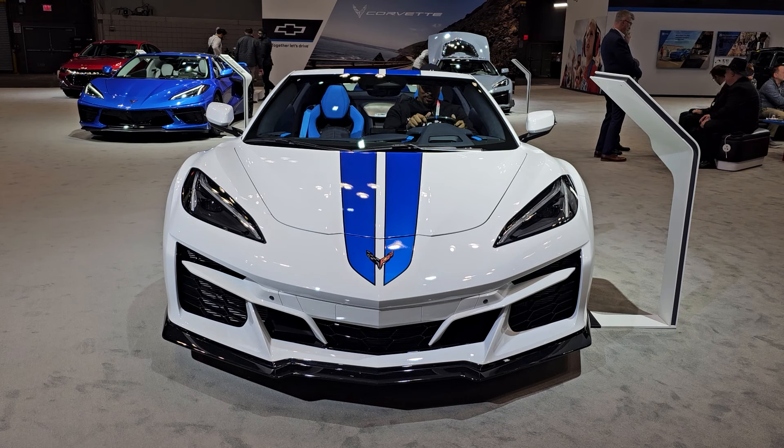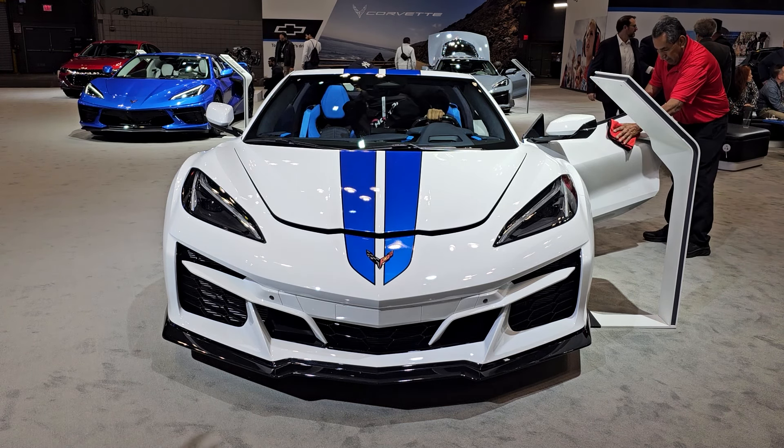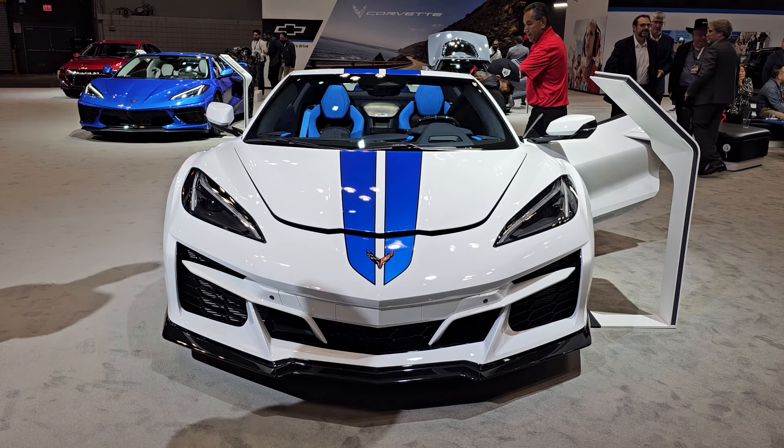I'll just let any old jerk sit in this $120,000 vehicle. Can you get out? I'm trying. Yeah. Can you do it? Yeah. Figured it out.